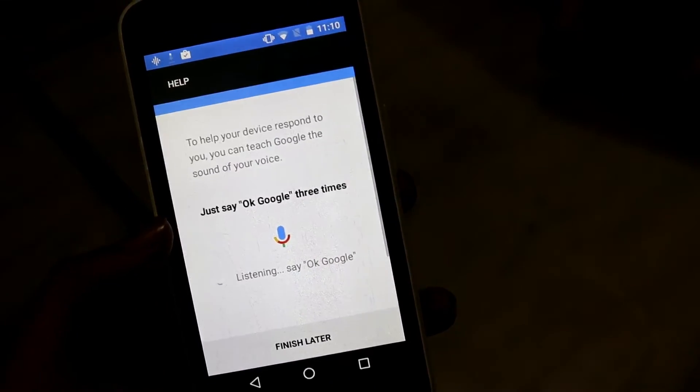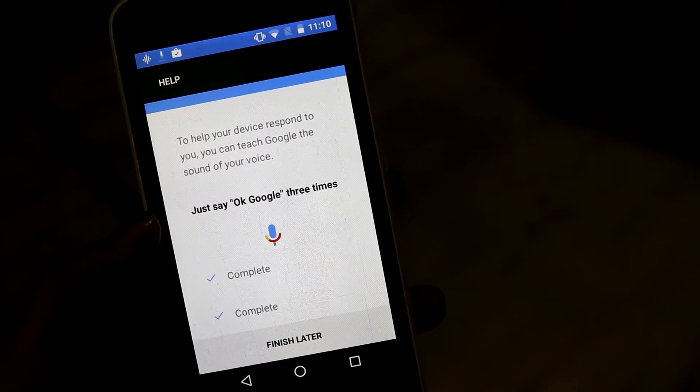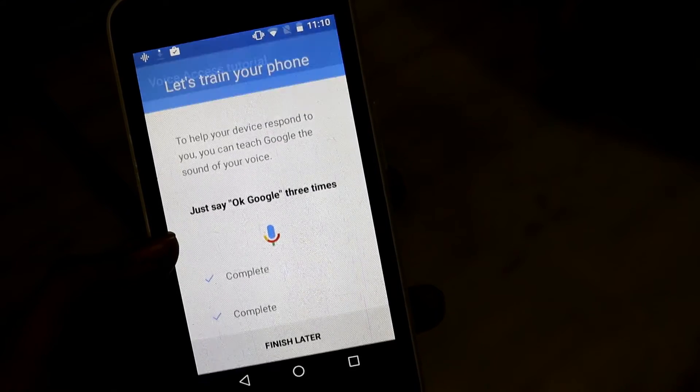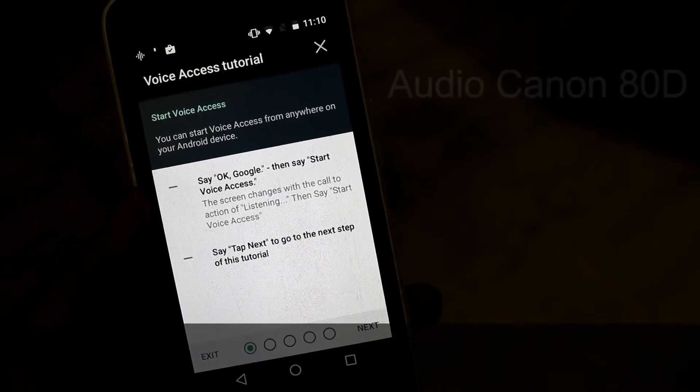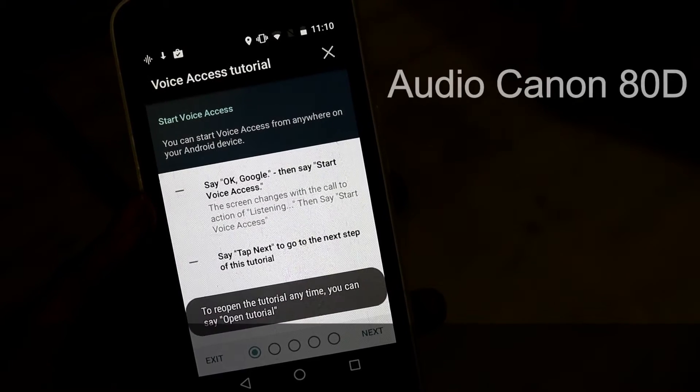Okay Google... okay Google... start voice access.